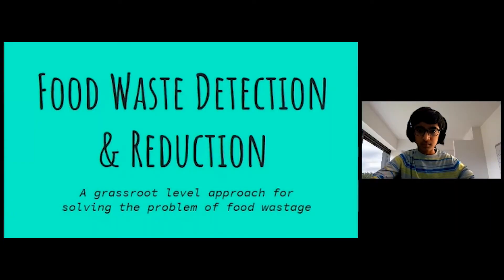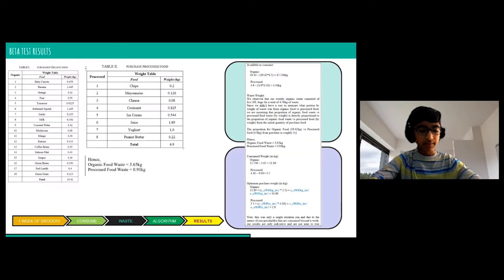Our project is about food waste detection and reduction. We then applied our algorithm to detect, determine, and suggest an optimum quantity to purchase for each food type.